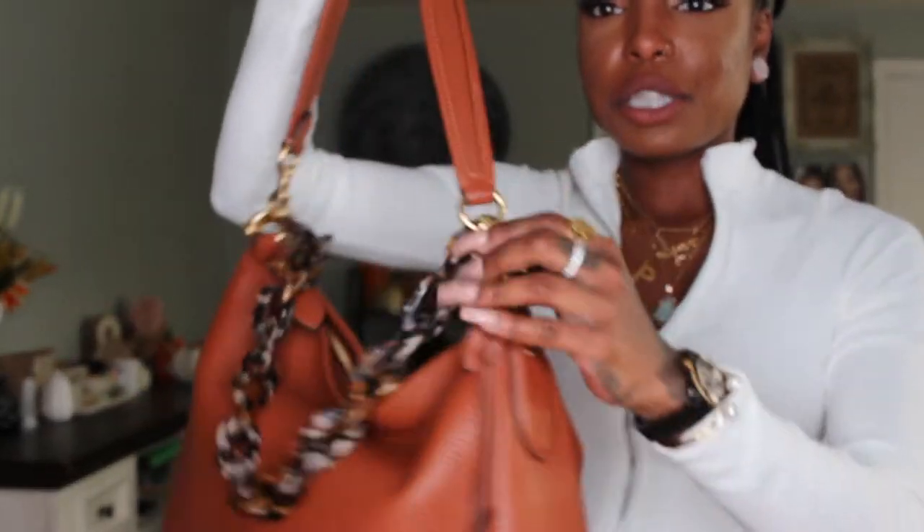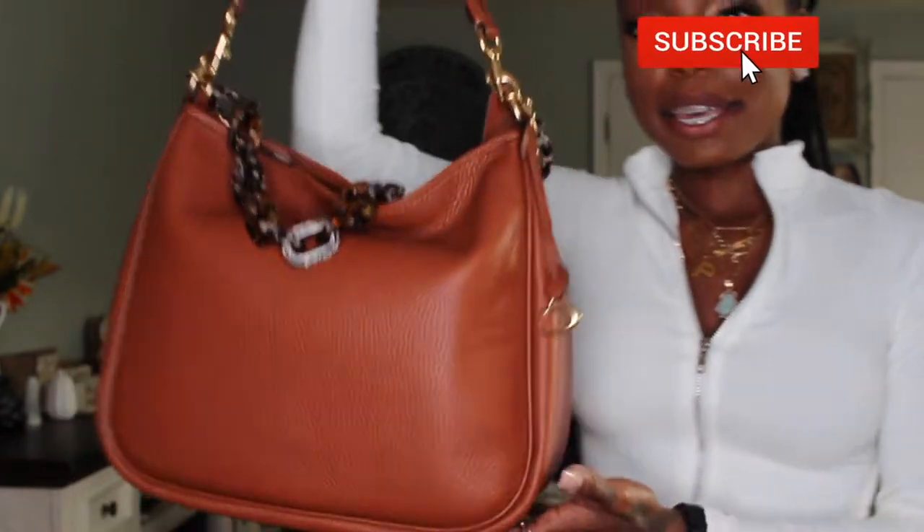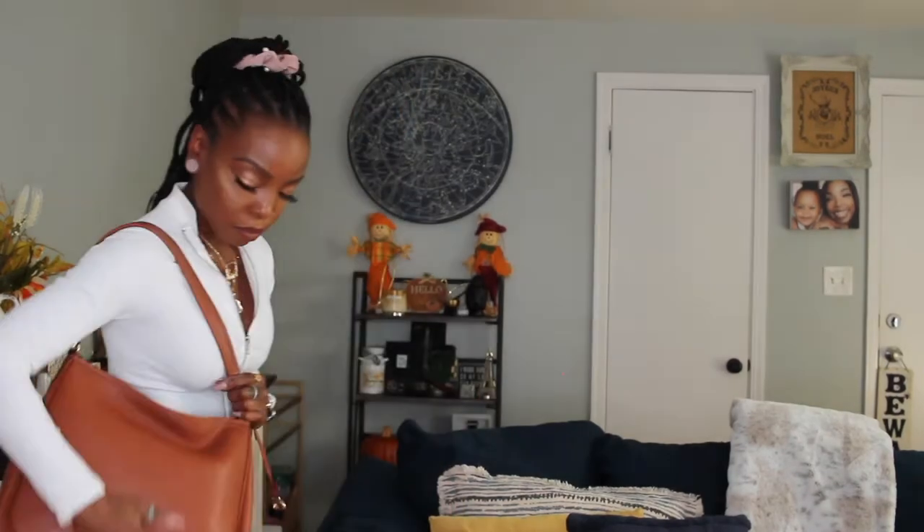The first handbag I'm going to talk to you about is the Carrie Shoulder Bag. Here is Carrie in this beautiful saddle brown — this one retails for $395. I am literally obsessed with this bag. The leather is super soft, and we just added this really cute resin strap on the bag for some flair. This is going to be beautiful in the fall time.